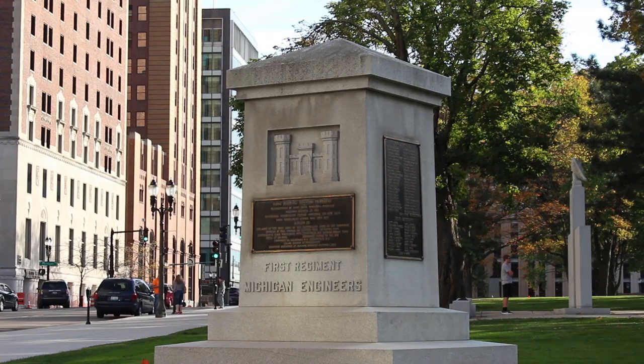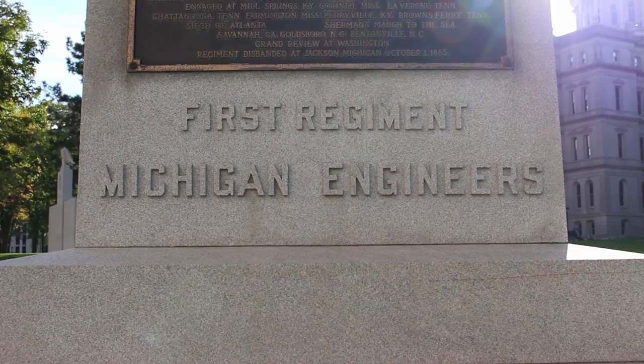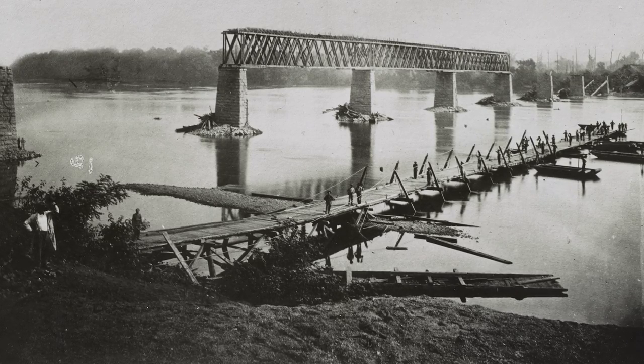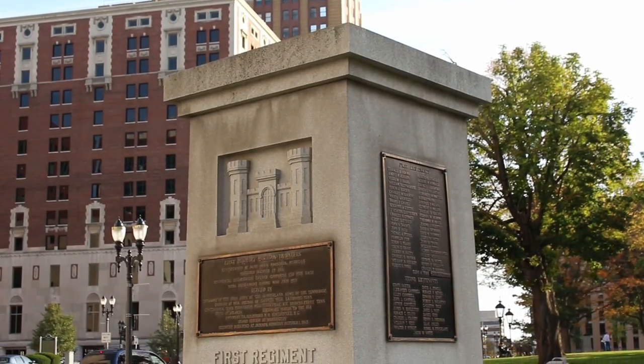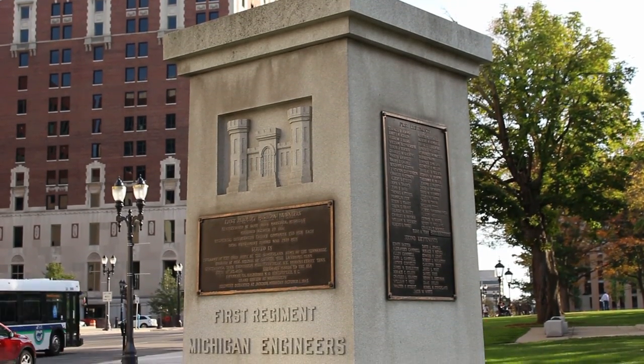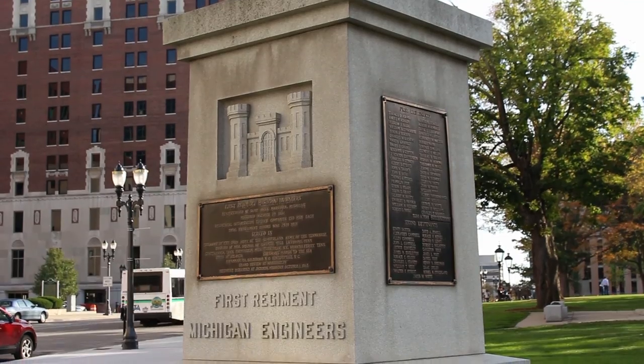The monument located on the northeast lawn honors the 1st Regiment of Michigan Engineers, who were instrumental in building bridges, roads, and communication lines during the Civil War. The granite structure, which displays the names of the unit's members on its sides, was in part paid for by the surviving members of the regiment.